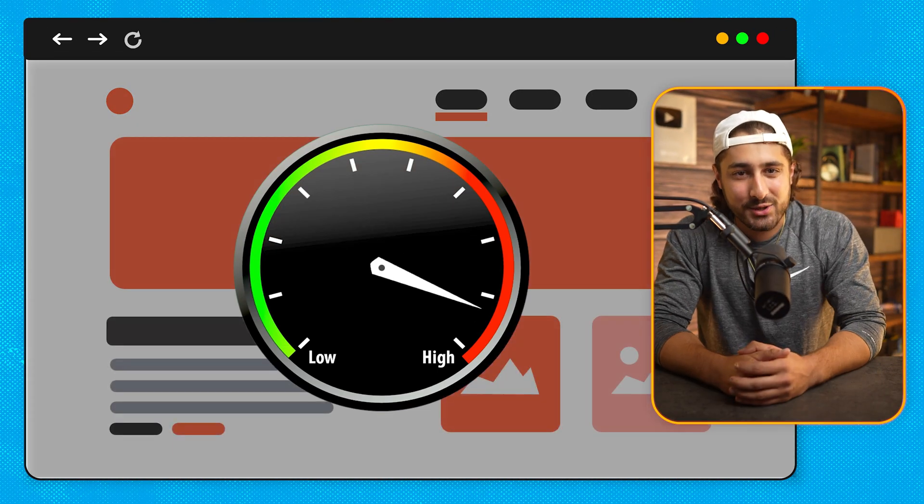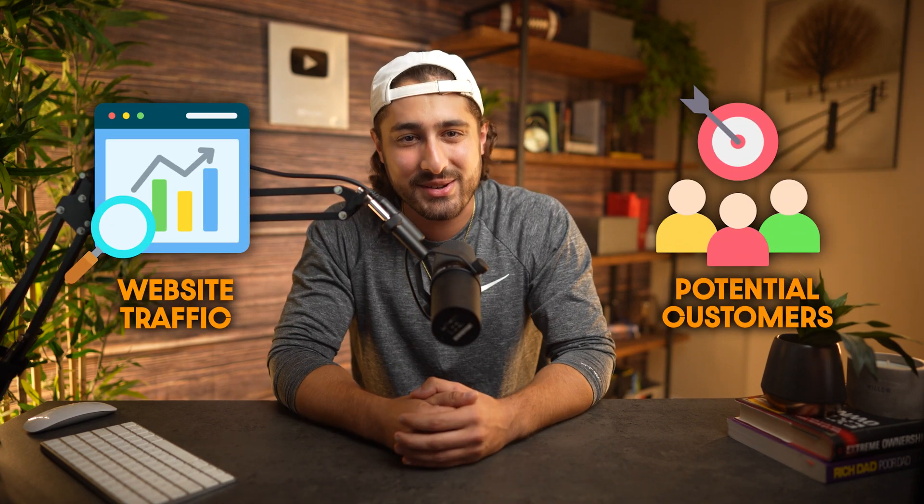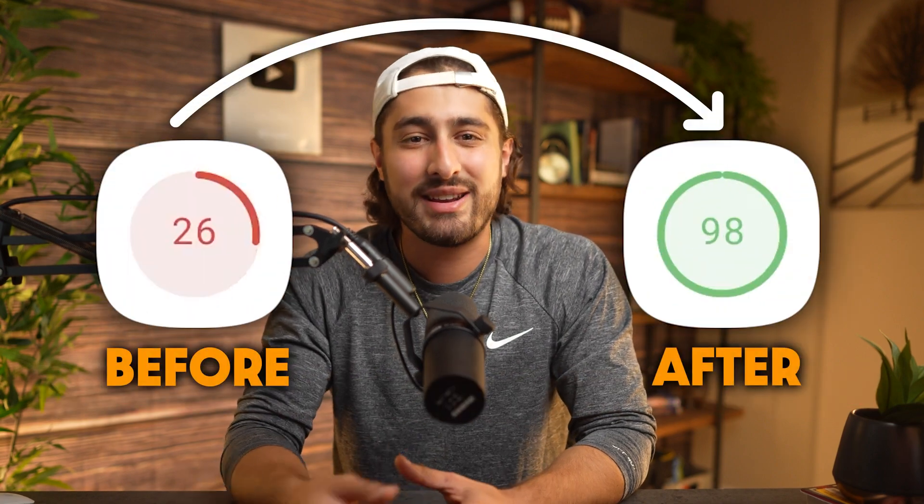What if I told you that increasing your website speed could only take you five minutes? I'm going to show you how to boost your site speed in five minutes with image optimization and a powerful caching plugin. Don't let a sluggish website cost you web traffic and potential customers, so stick around to see how a simple tweak can dramatically improve your PageSpeed Insights score.